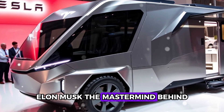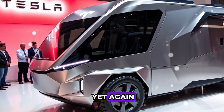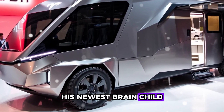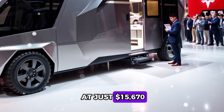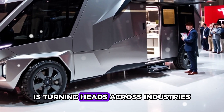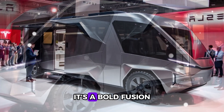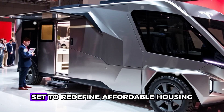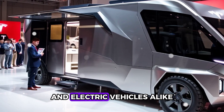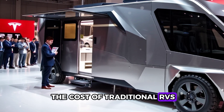Elon Musk, the mastermind behind Tesla and SpaceX, is shaking things up yet again. His newest brainchild, a groundbreaking motorhome priced at just $15,670, is turning heads across industries. This isn't just an RV — it's a bold fusion of cutting-edge technology and innovative design, set to redefine affordable housing and electric vehicles alike, at a fraction of the cost of traditional RVs.